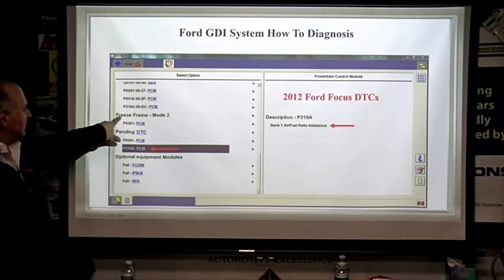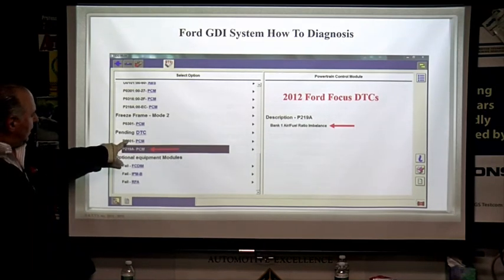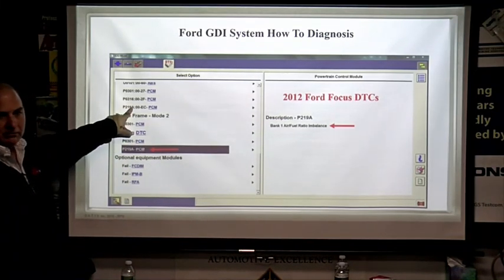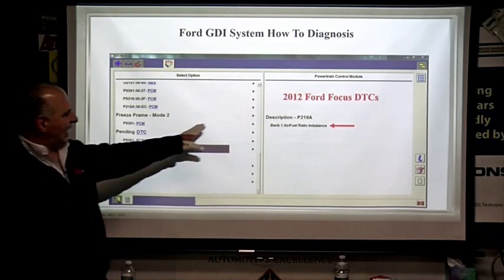We have freeze frame data, which means we had a code on this thing. You can see we have a bunch of them — a pending P0301, that's cylinder number one, and we've got a P219A which is a hard code as well. If you highlight it, Ford tells you what that means.